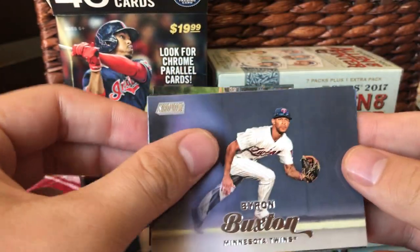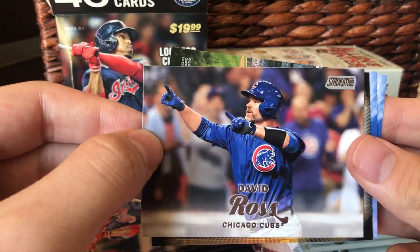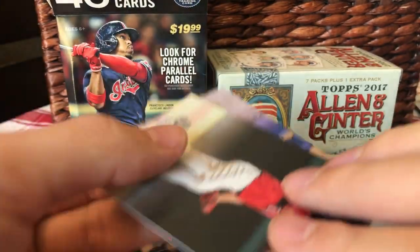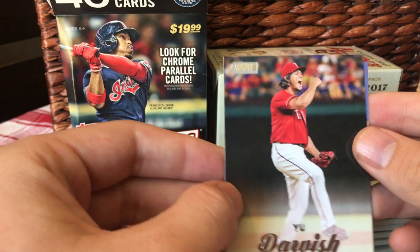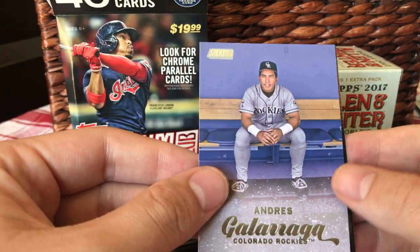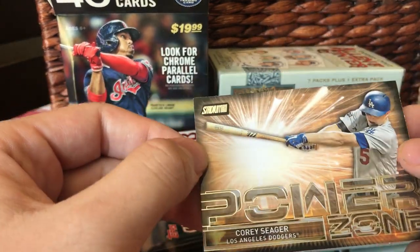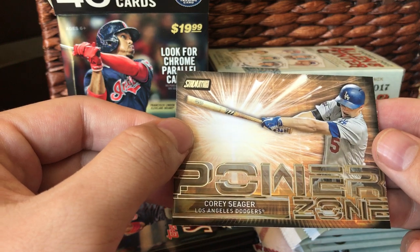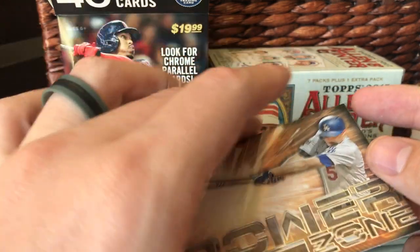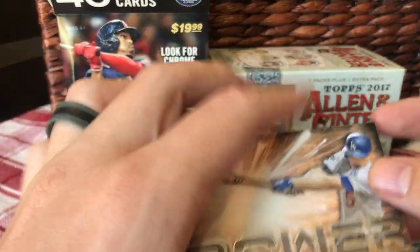Byron Buxton, David Ross — that's a good one. Yu Darvish, Andre Galarraga, and a Corey Seager Power Zone card insert. 26 homers.